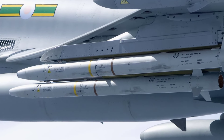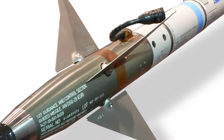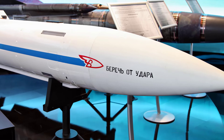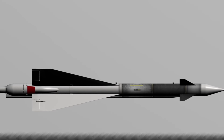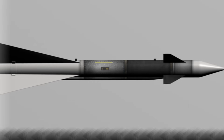Air-to-air missiles exhibit a wide range of speeds, from subsonic to hypersonic. Advancements in propulsion and aerodynamics have enabled modern missiles to swiftly intercept targets, reducing engagement times. This diverse speed spectrum underscores the evolution in missile technology, crucial for crafting effective air-defense strategies. Let's check out the speed comparison of all air-to-air missiles.